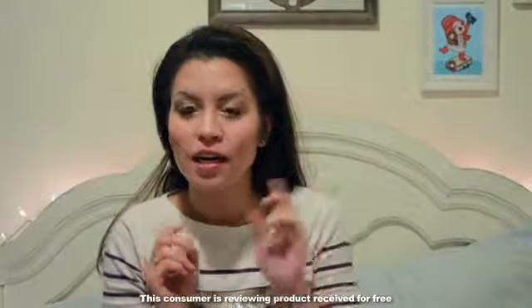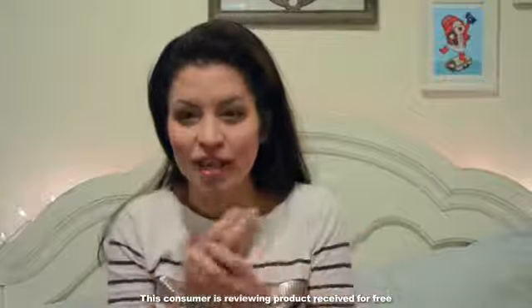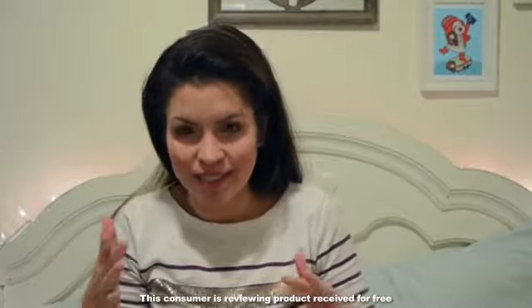I have a pet peeve. I cannot stand oily, watery lotion. If it takes really long to rub in, and if it feels all sticky and gross and oily when it's on your skin, I just don't like it.